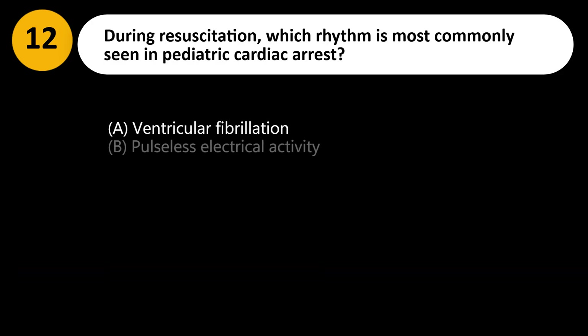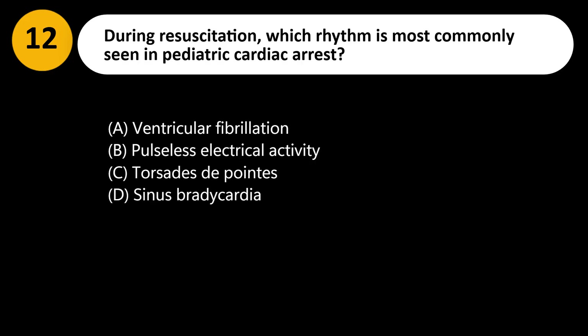During resuscitation, which rhythm is most commonly seen in pediatric cardiac arrest? A. Ventricular fibrillation. B. Pulseless electrical activity. C. Torsades de pointes. D. Sinus bradycardia.